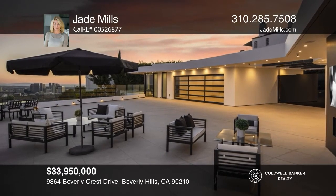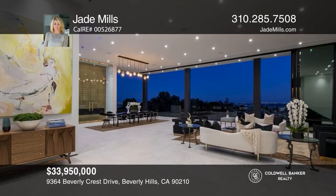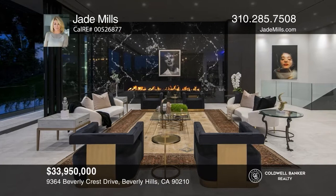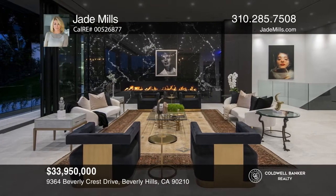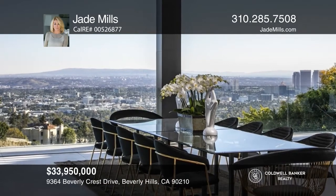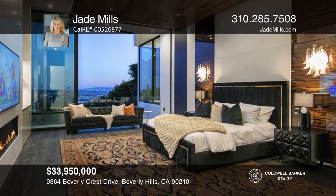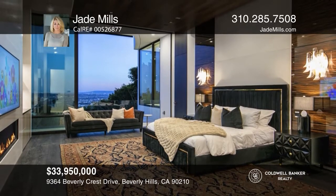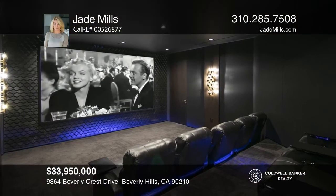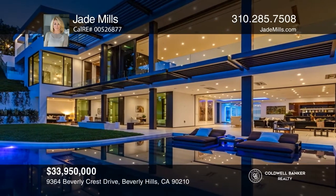Triumphant modernism meets an Art Deco jewel box to create a most special eclipse. Upon arrival, large gates reveal a massive motor court for approximately 15 cars. The great room offers 14-foot ceilings and walls of automated glass. Over 10,270 square feet reveals jetliner views from the city to the ocean. The primary bedroom is the ultimate Deco fantasy, with walls paneled in masked cazar and velvet, complete with a 92-foot infinity-edge pool. Call Jade Mills today for a private showing.